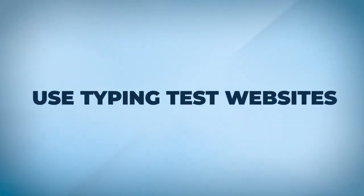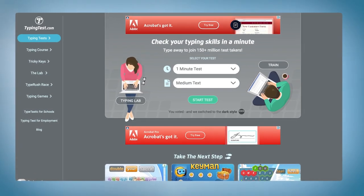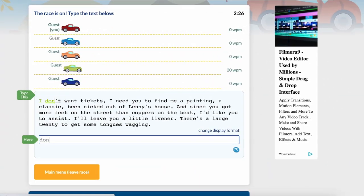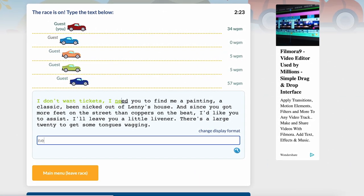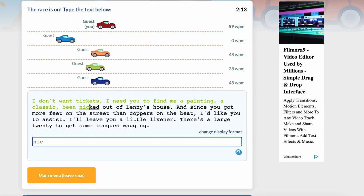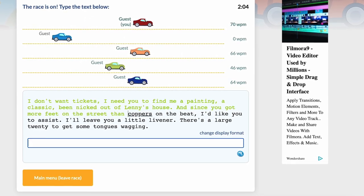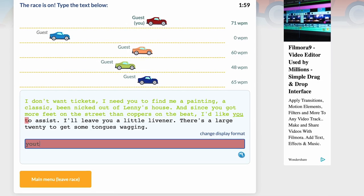Number four: there are a lot of typing test websites available online, and this has been one of my free-time activities for the last year — during lunch breaks or before meetings I just log into one of these sites and start typing. I've been using a website called Keybr, which is really great, and for quick time trials I use something called TypeRacer, where you have a small car icon and race with other people in a typing test — it's fun and you learn at the same time.